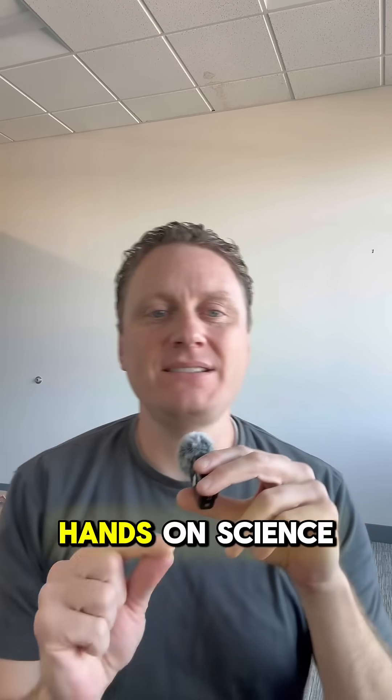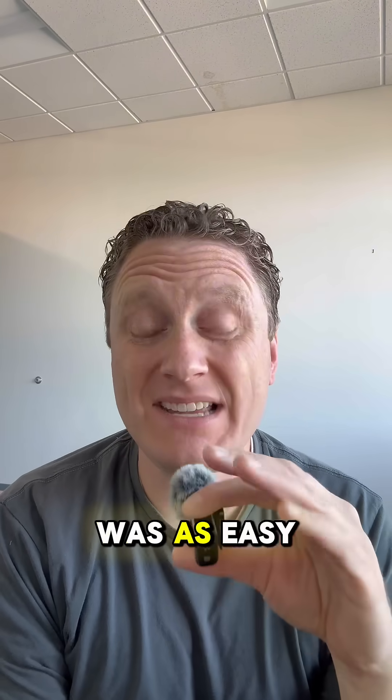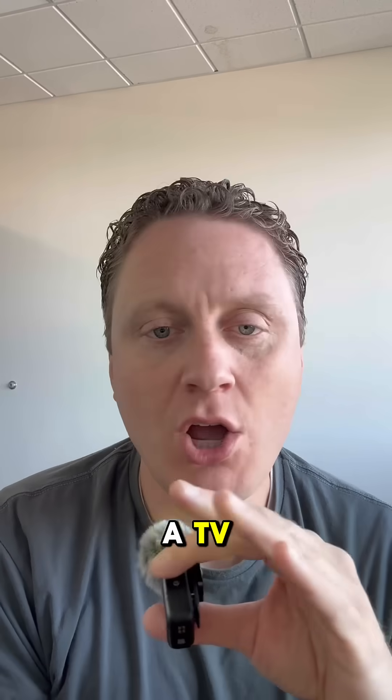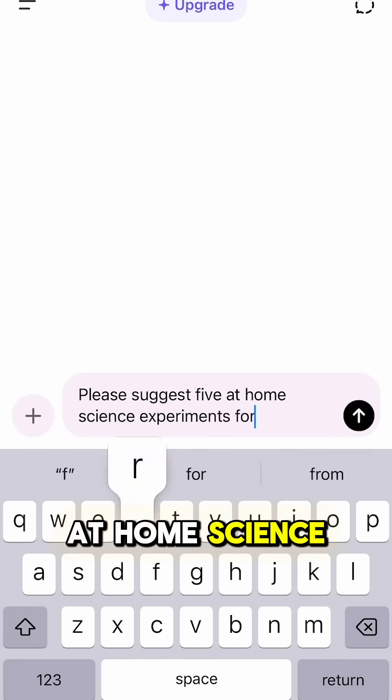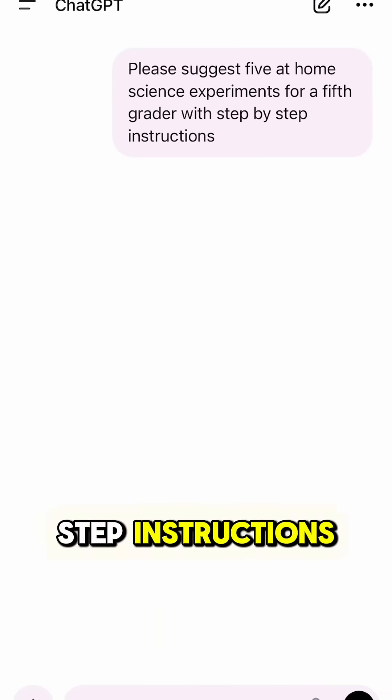What if I told you that coming up with a list of hands-on science activities for your kids was as easy as sitting them in front of a TV? All you have to do is this — ask ChatGPT: 'Please suggest five at-home science experiments for a fifth grader with step-by-step instructions.'